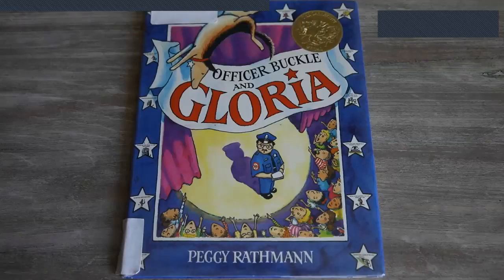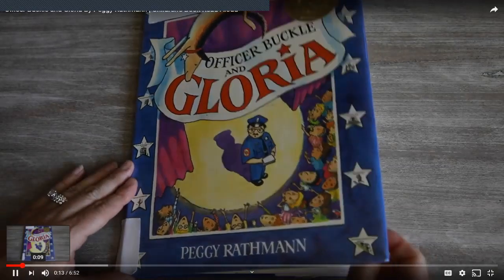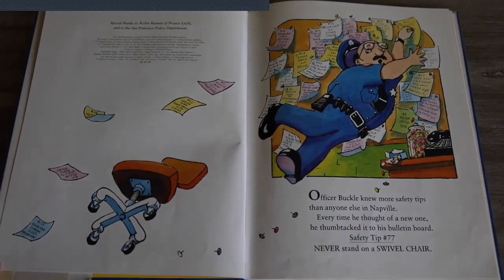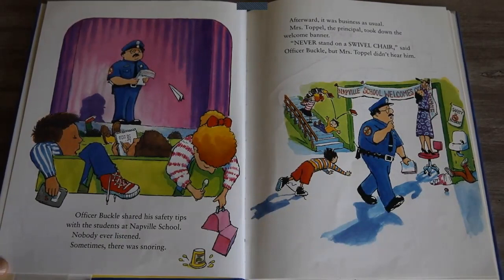Officer Buckle and Gloria by Peggy Rathman. Officer Buckle knew more about safety tips than anyone else in Napville. Every time he thought of a new one, he thumbtacked it to his bulletin board. Safety tip number 77: Never stand on a swivel chair. Officer Buckle shared his safety tips with the students at Napville school. Nobody ever listened. Sometimes there was snoring. Afterward, it was business as usual.